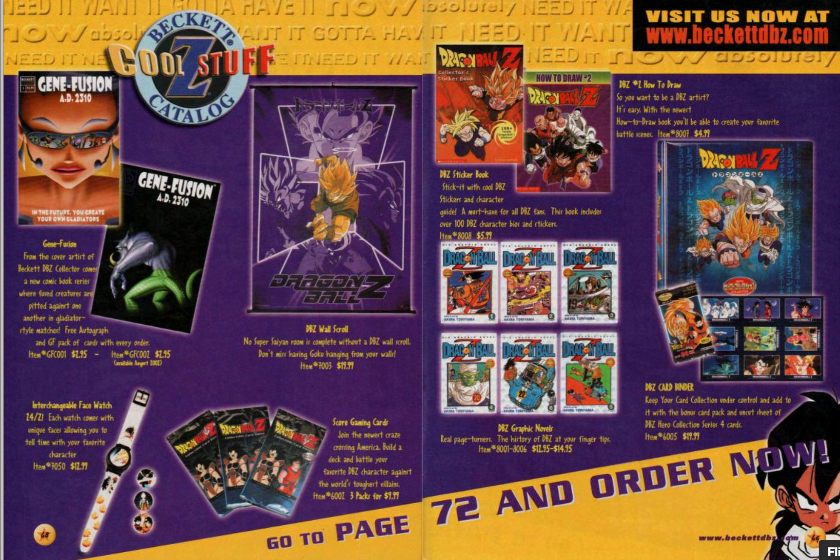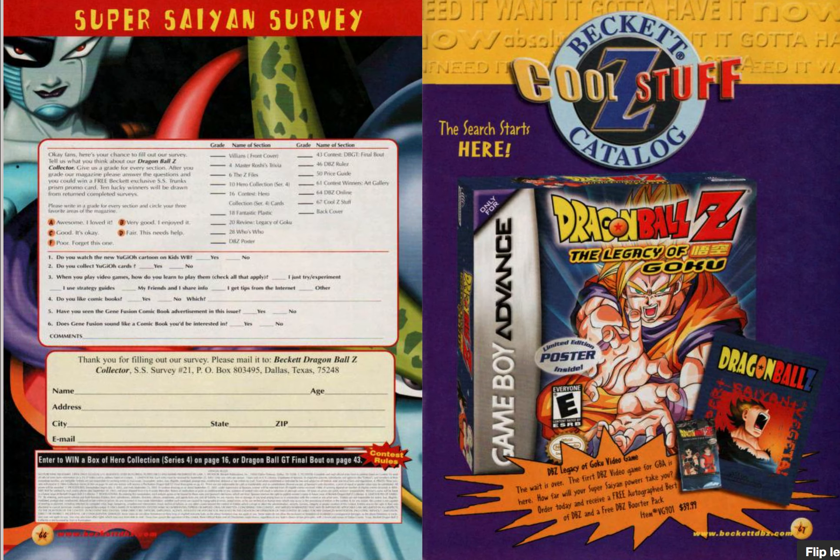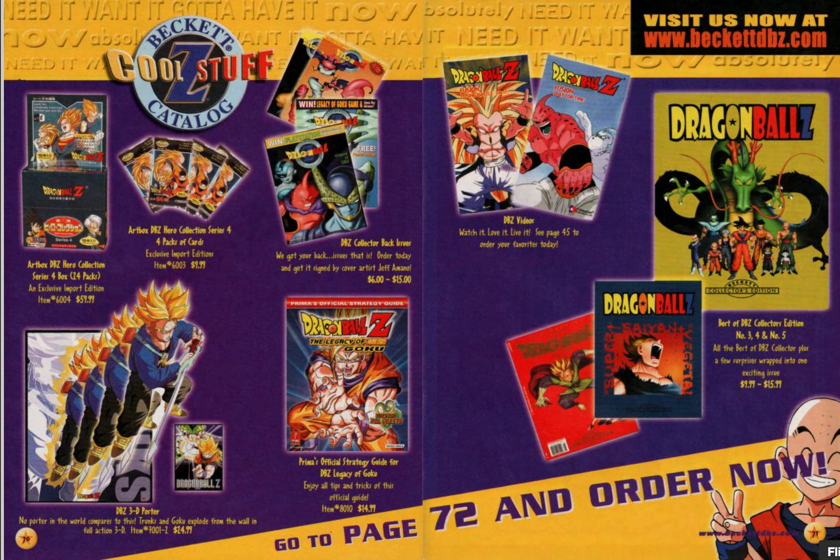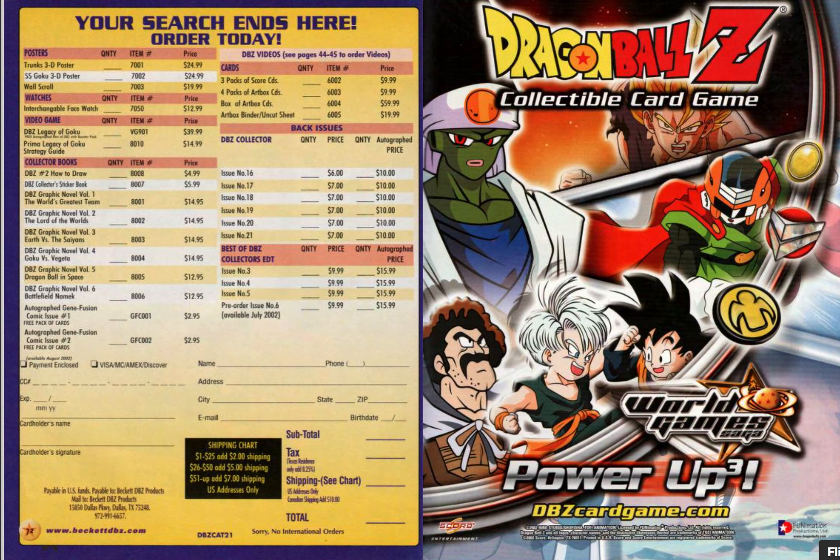So this is just some shameless PR for Beckett, trying to sell things. Actually, you could buy stuff — so they had their own store by the looks of it. Go to page 72 and order now.